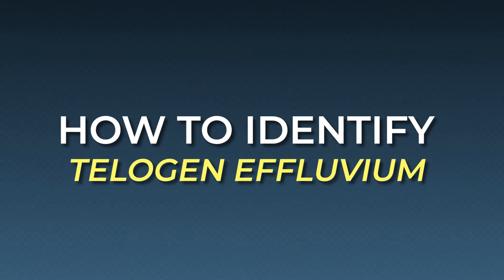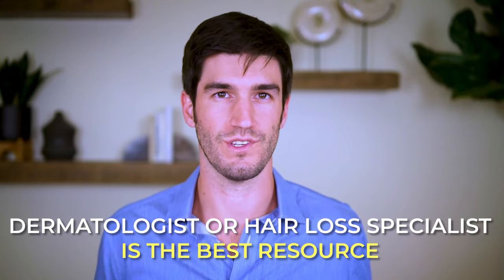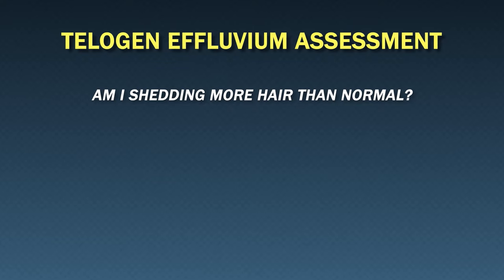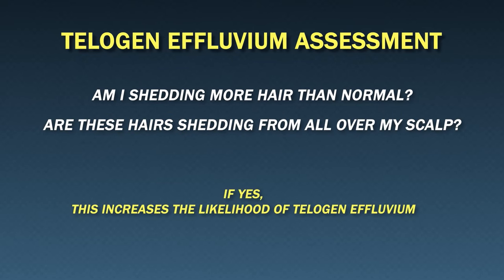It goes without saying that when it comes to diagnosing our hair loss, a qualified dermatologist or hair loss specialist is really the best resource. Not everybody has access to one, and even if you do, many people tend to feel dissatisfied with the quality of care. So what are some steps that we can do at home to see if we might be facing telogen effluvium? Well, one thing is to evaluate your hair loss presentation. Consider asking yourself: Am I shedding more hair than normal? Are these hairs shedding from all over my scalp? If yes, this increases the likelihood of telogen effluvium, especially if you suspect those underlying health ailments.